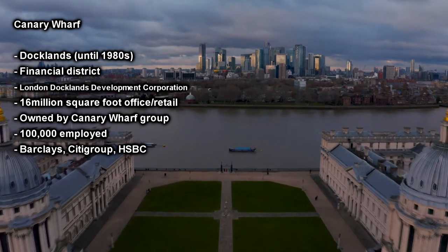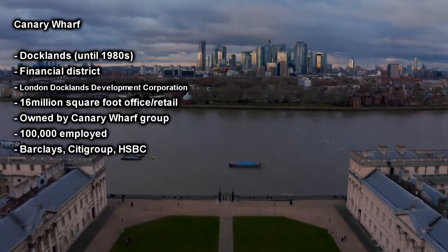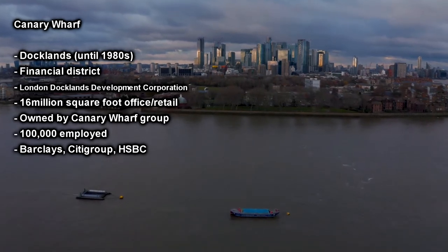In this video I'm going to start by looking at the different businesses and jobs that are available throughout the city. We're going to start by looking at Canary Wharf, which is one of the main financial districts in the UK. It has been transformed into this banking powerhouse from the previous Docklands that welcomed huge volumes of goods and materials.